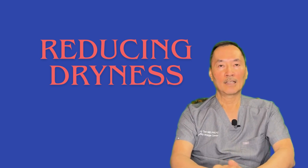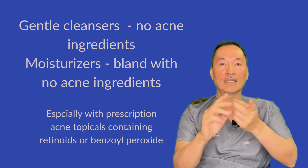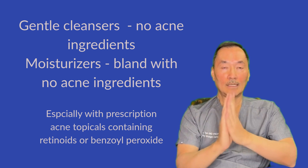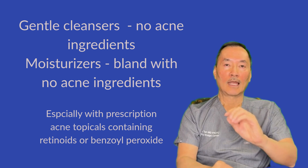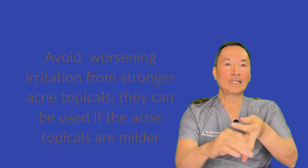To reduce the risk of dryness, I recommend: number one, gentle cleansers with no active acne ingredients, and number two, moisturization. Start low and go slow. With moisturizers and cleansers, look for products that do not contain salicylic acid, benzoyl peroxide, or any acids — beta hydroxy acids, alpha hydroxy acids — exclude all of these from your gentle cleansers and moisturizers. You don't want to compound the risk of dryness and irritation from your active acne product with those in your cleansers and moisturizers. It will just make things a whole lot worse.